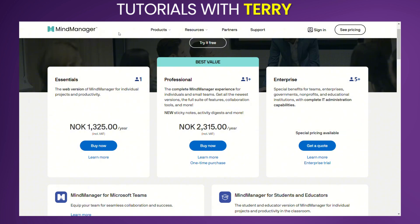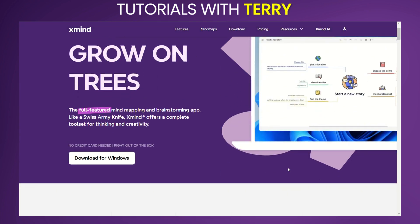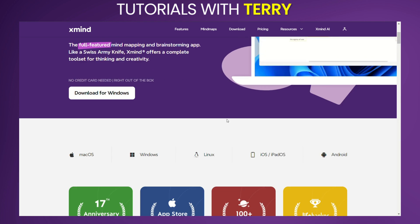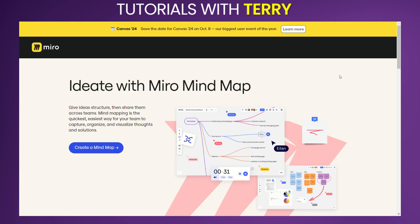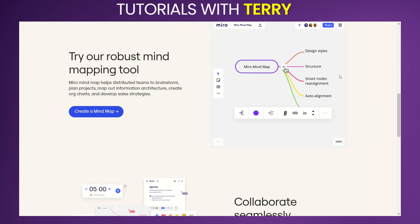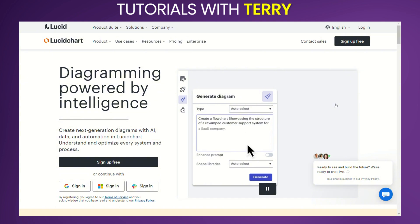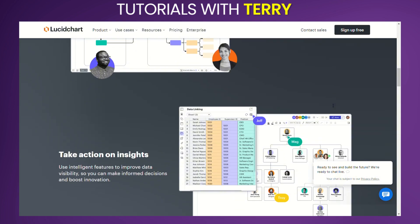Alternatives. A popular mind mapping tool that offers both free and premium versions, known for its ease of use and attractive visual designs. An online collaborative whiteboarding platform that includes mind mapping and project management features. A versatile diagramming tool that also supports mind mapping and integrates well with other productivity tools.